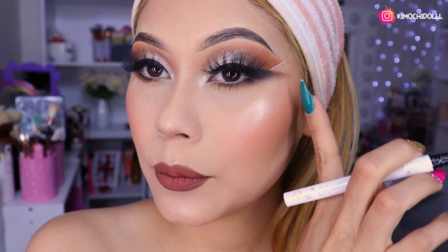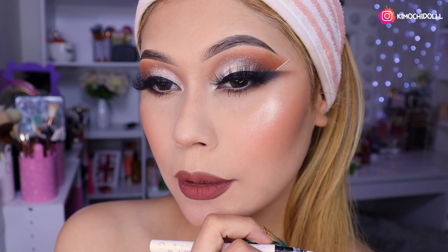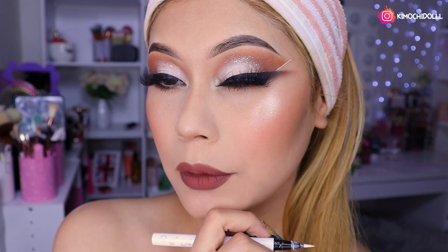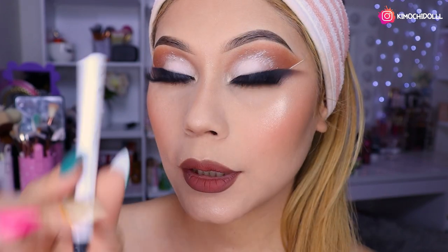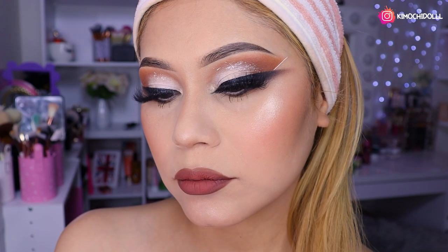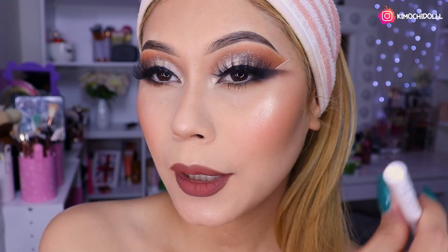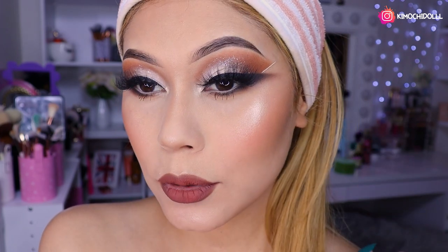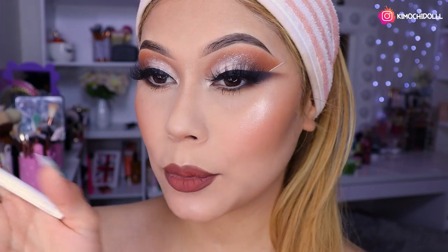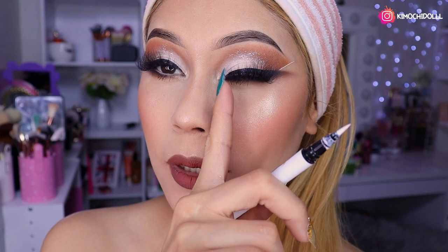Último minuto, niñas: hice un pequeño delineado blanco aquí. Dije: yo creo que se va a ver bonito, se va a ver diferente nuestro look. Con el delineador de Colourpop, niñas, se llama Graceland. Es opcional; si gustan se ponen, si no pues ya lo dejan así. Yo creo que se mira bonito, hace combinación con el blanco que tenemos aquí y con los brillitos.